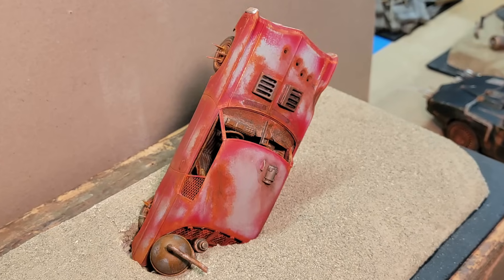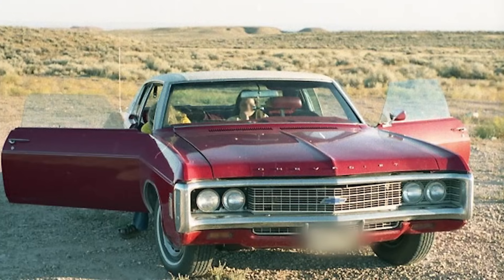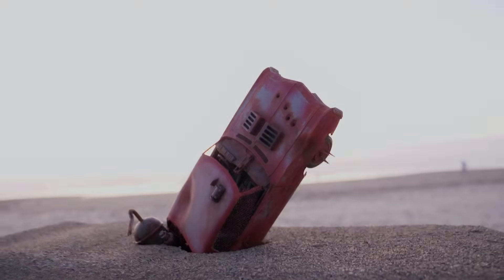I like to imagine that here in the apocalypse, it served its driver well and went out in a blaze of glory. Farewell, 1969 Impala, farewell.